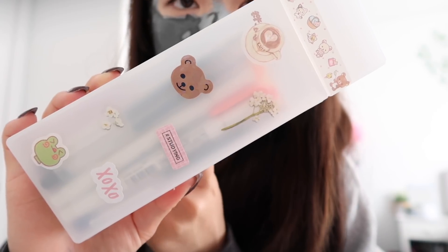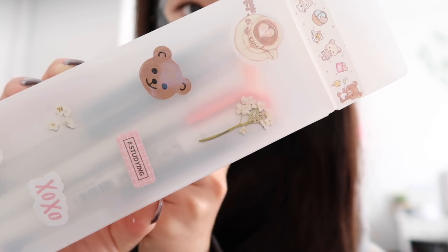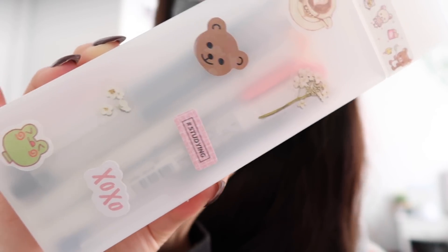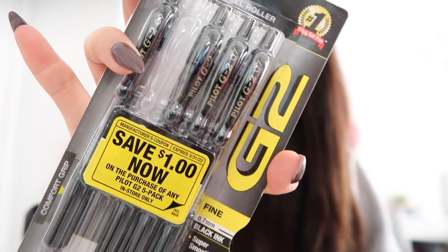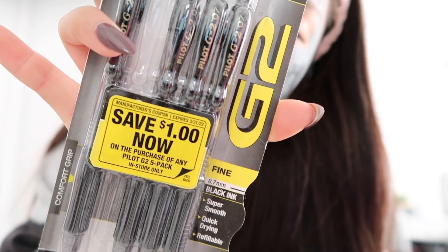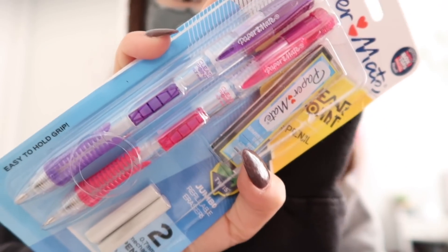I went to Muji and bought their clear pencil case and decorated it with stickers — you gotta make it cute. Of course if you go to Muji you have to get the pens; they write so smooth. I got four gel pens — two black and two blue. I already hate those people who click their pens in class. I also got additional gel ink pens, which are also really good.